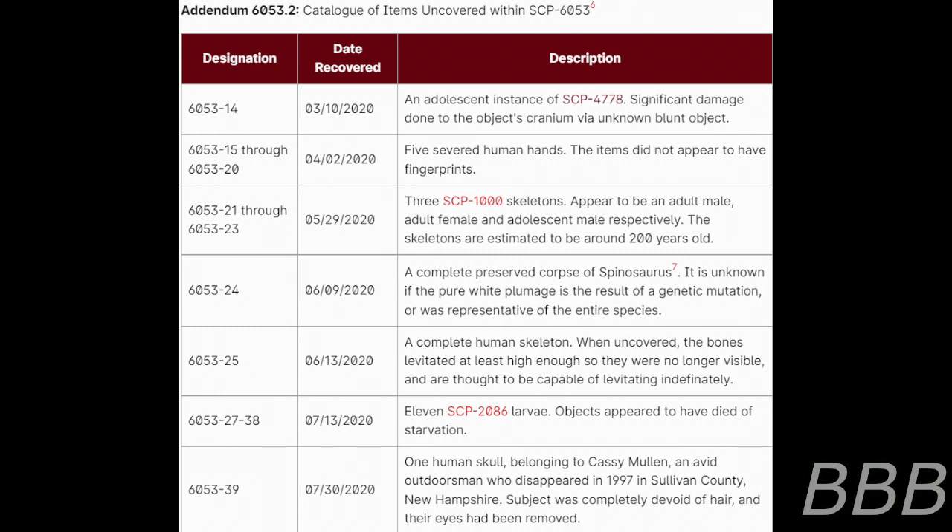Item 6053-25, recovered June 13th, 2020: a complete human skeleton. Many of the discovered bones levitate at least high enough so they are no longer visible, and are thought to be capable of levitating indefinitely. Items 6053-27 through 6053-38, recovered July 13th, 2020: eleven SCP-2086 larvae. Objects appear to have died of starvation. Item 6053-39, recovered July 30th, 2020: one human skull belonging to Cassie Mullen, an avid outdoorsman who disappeared in 1997 in Sullivan County, New Hampshire. Subject was completely devoid of hair and their eyes had been removed.